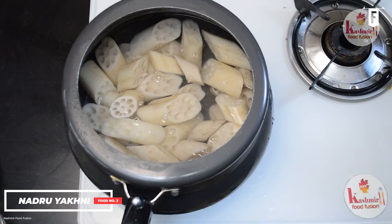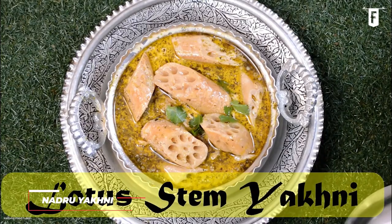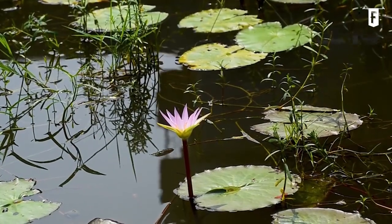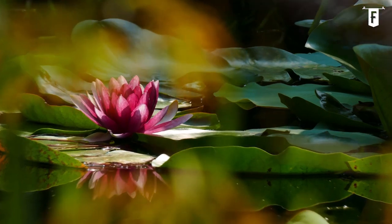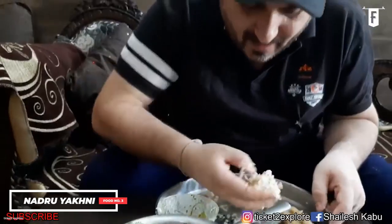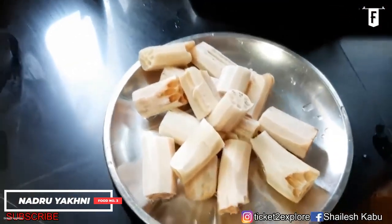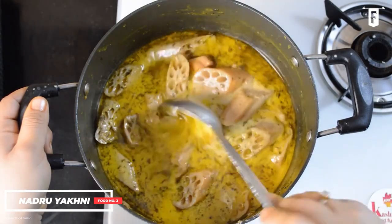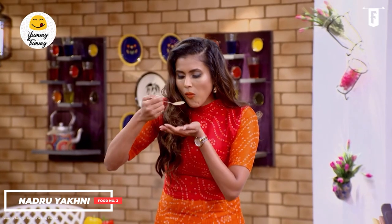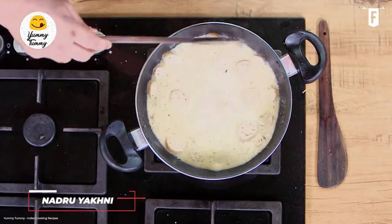Lotus root is delicious and filled with nutrition. To be precise, lotus root is not actually a root but rather a stem. Lotus plants can grow as tall as 4 feet, with stems coming out of the water that anchor its signature leaves and flowers. Lotus stem, when cooked properly, is a delight to the palate — crisp but with some tender texture, somewhat similar to turnips and just as nutritious. Nadru Yakni is a classic curry popularly eaten in Jammu and Kashmir — not as spicy as the other dishes, but still flavorful and rich.